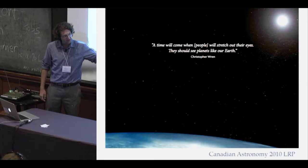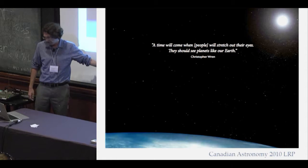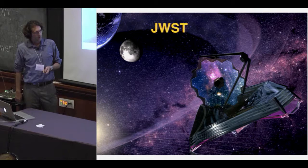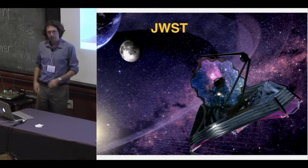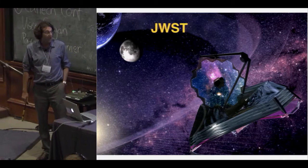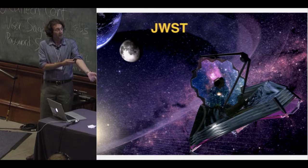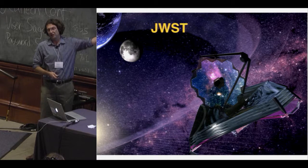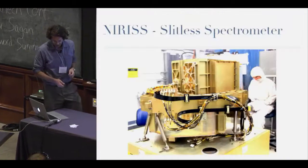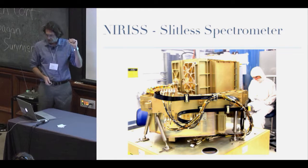Specifically, we have things like TMT which are funded — a really big thing for Canada — and of course our involvement with JWST coming forward. As part of the JWST NIRISS group at the Université de Montréal, I get funding through the Canadian Space Agency. I want to make sure while I'm here to tell you about all the great things JWST is going to do, and in particular tell you about this instrument, the NIRISS slitless spectrometer.